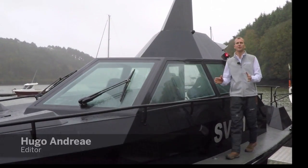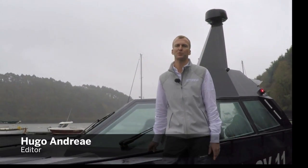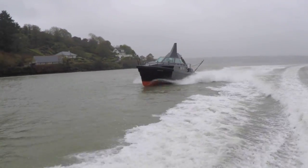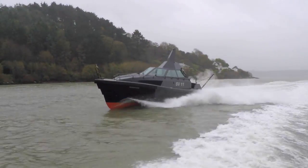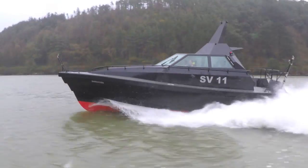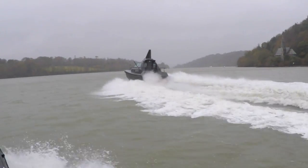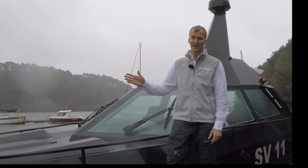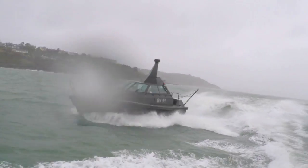We've come here today to a little marina in Cork Harbour to test a very special boat. We've waited many months to get this and for the weather to be just right — and when I say just right, I mean utterly filthy — because we are testing the Safehaven Marine Barracuda, a stealth military craft designed to go out in any conditions and tackle them head on at speed.